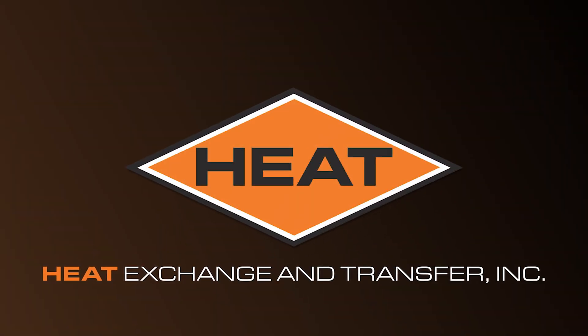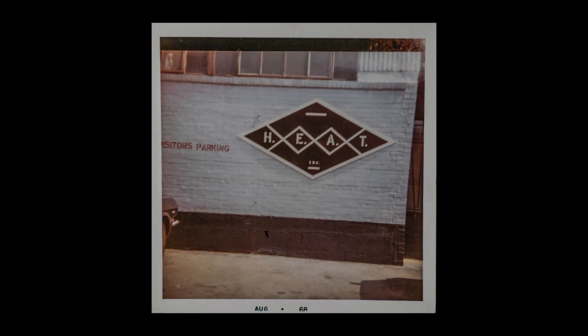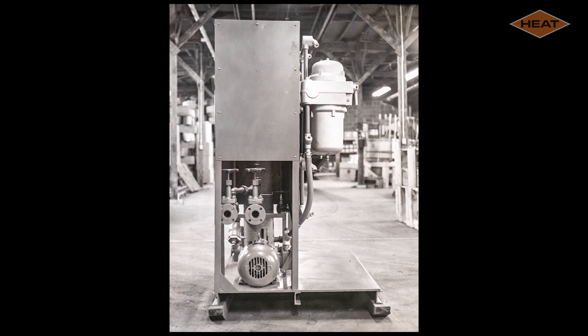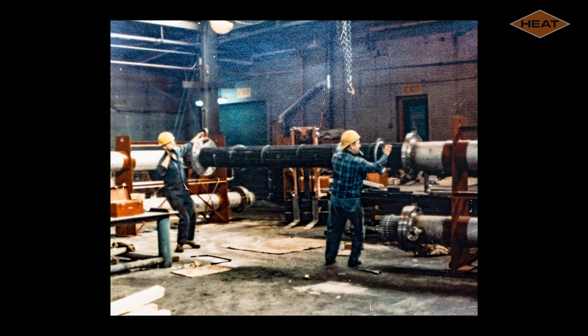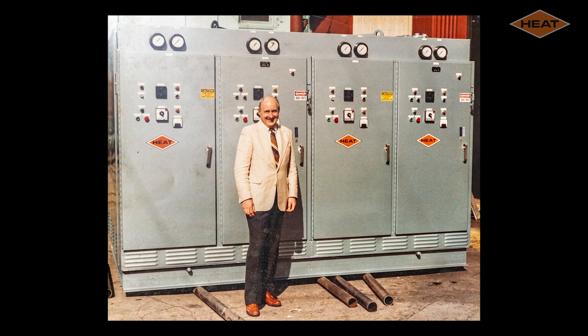Thank you for considering Heat Exchange and Transfer for your process temperature control needs. Since its founding in 1968, Heat has been dedicated to designing and building industrial temperature control equipment for nearly every market in the world.